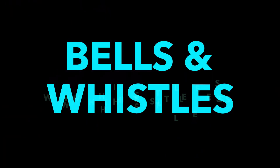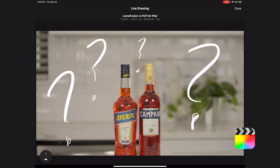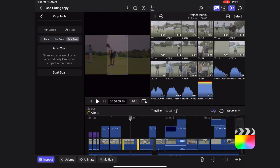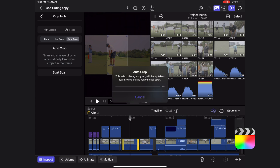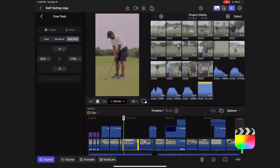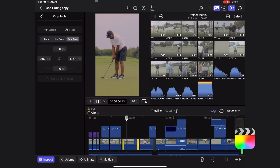This is where Final Cut Pro really outshines LumaFusion. It has some really great effects like live drawing, where you can doodle on your screen with your finger or Apple Pencil and that drawing will animate on over your video clips — LumaFusion doesn't have anything close to that. It also has an auto crop feature where, if you're using landscape video in a portrait timeline, Final Cut Pro for iPad will track the subject in your shot and keep it centered in the frame.